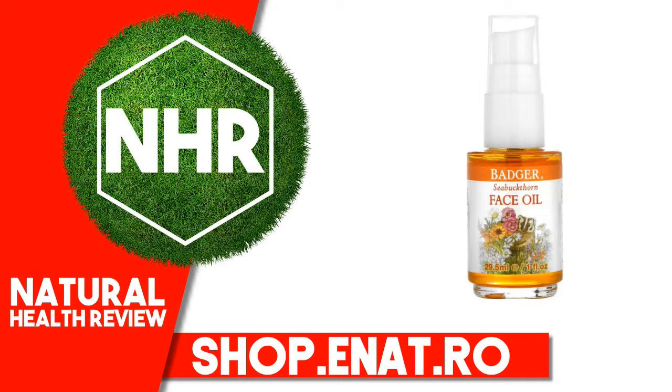Tocopherol (Sunflower Vitamin E), Pelargonium Graveolens (Geranium) Flower Oil, Rosa Canina (Rosehip) Fruit Extract. Organic essential oils contain greater than 0.001% limonene, linalool, citronellol, geraniol, citral.